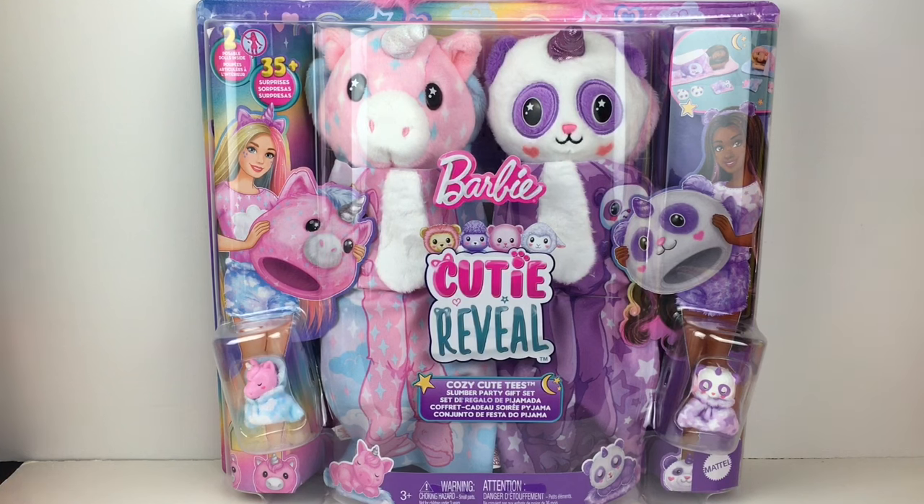And of course, there'll be the little reveal feature with water. If you're new to my channel, welcome. We're a collector hobby and review channel, and if you like what you see, feel free to subscribe. Let's go ahead and get started.